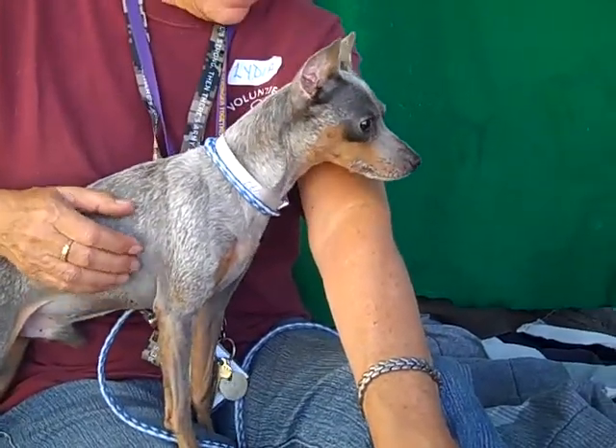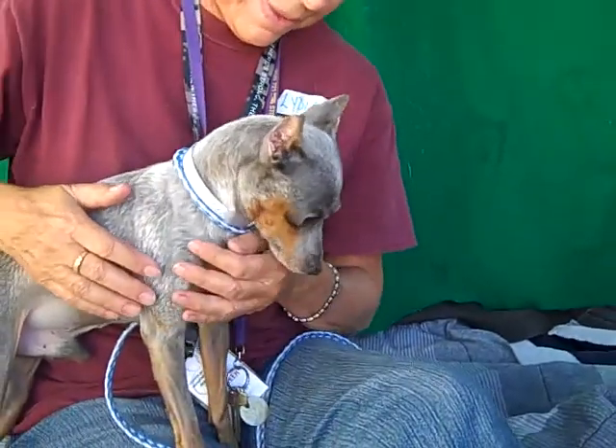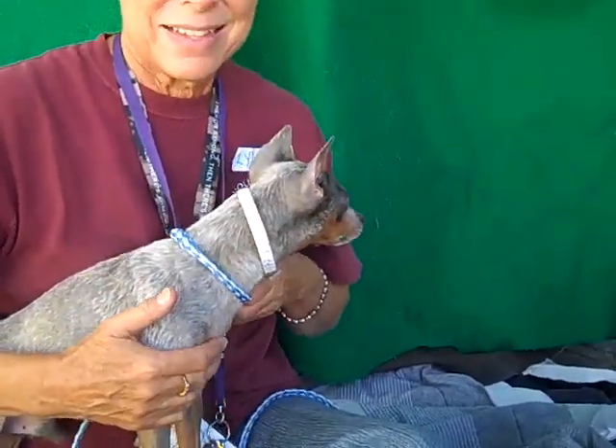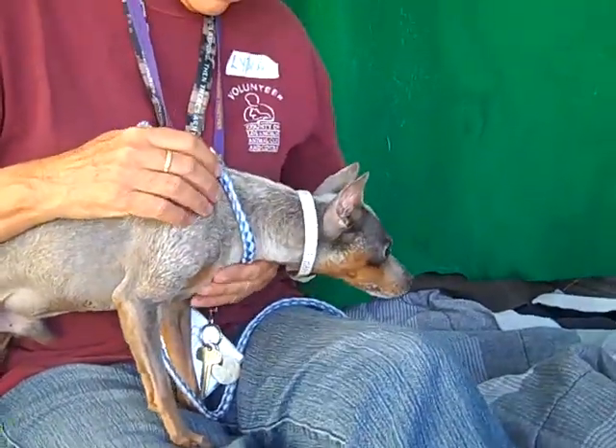He shows signs of being housebroken. He's pretty good on a leash. We haven't seen him with other dogs, although he did take note of a larger dog going by, but he had no problem with them — he certainly wasn't afraid. He weighs about seven pounds.